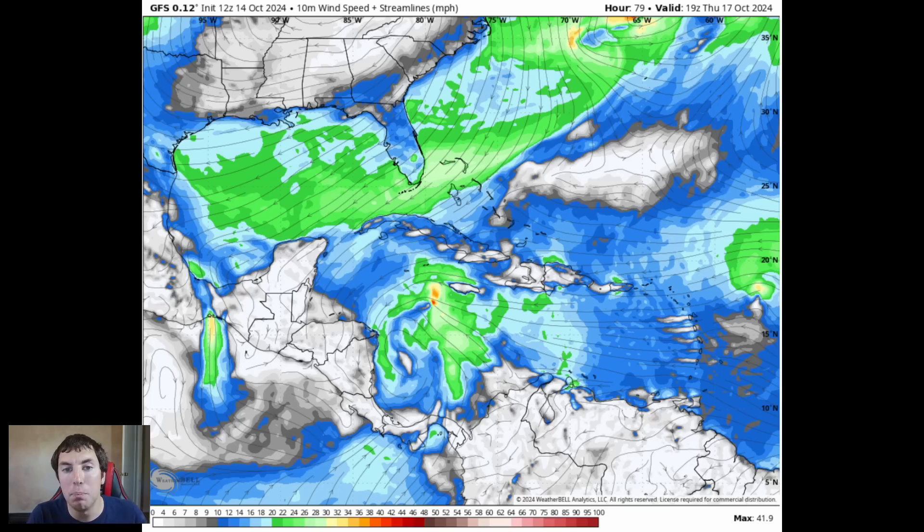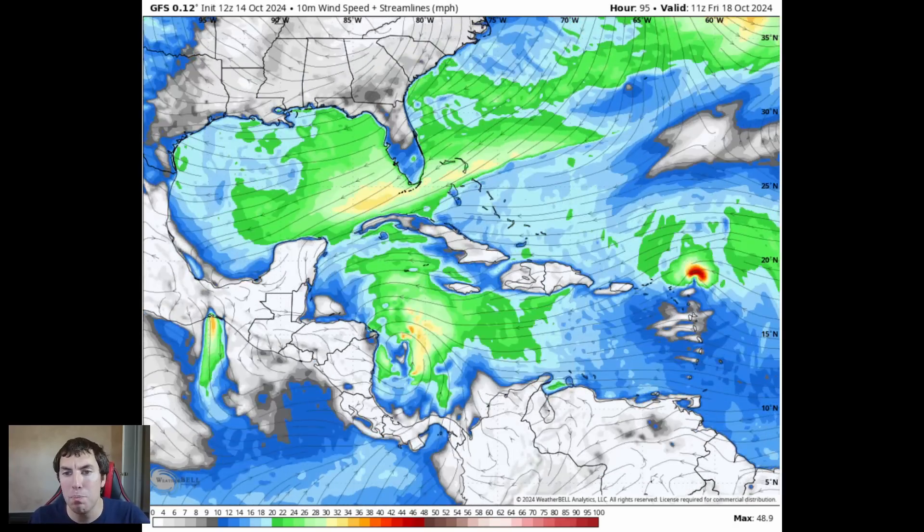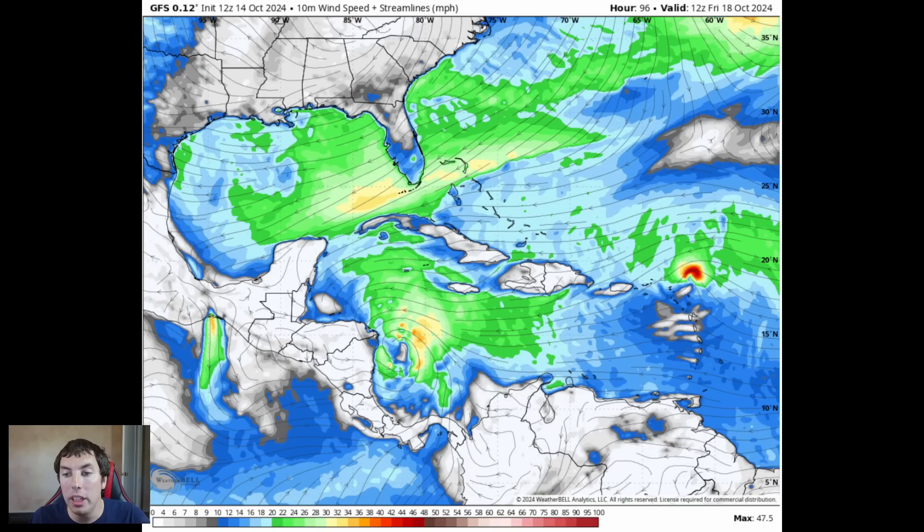Let's take a look at our GFS model surface wind plot, showing us what the winds are going to be doing at the surface. The greener and yellower colors indicate stronger winds, and the darker blues indicate lighter winds. Going forward in time to about 4 days out — so this is Friday morning, October the 18th — we do have what appears to be a tropical storm that develops here, with winds of about 40 to 50 miles per hour. So this would be a low-grade tropical storm at this given time on the GFS, the American model.